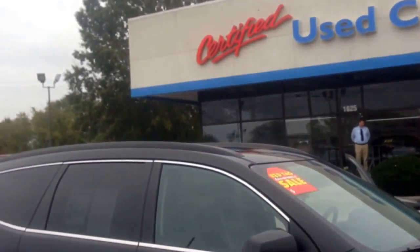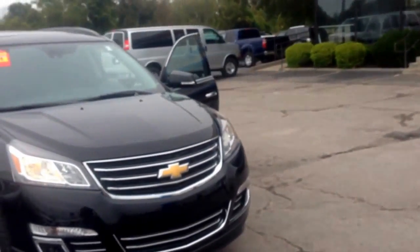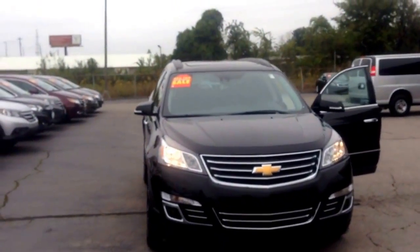I'm pulling back from the vehicle here a little more to give you a better view of the vehicle.